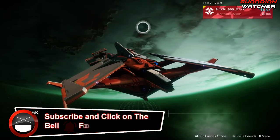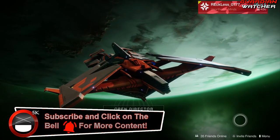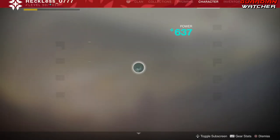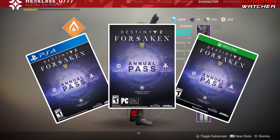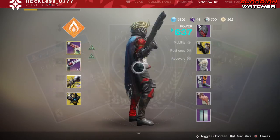What's up guys, Reckless here, welcome to Guardian Watcher. It is week 76 of Xur, but before we get into the video, if you haven't already entered into the Destiny 2 Forsaken Annual Pass giveaway for the month of March 2019, then click on the link in the description box below for your chance to win.